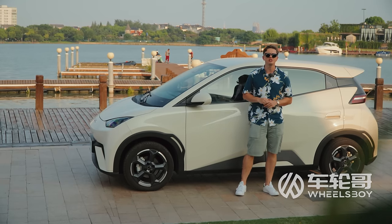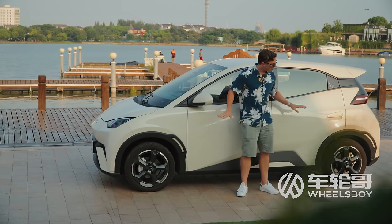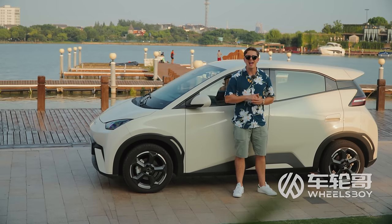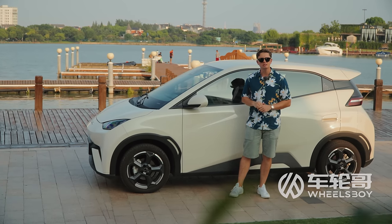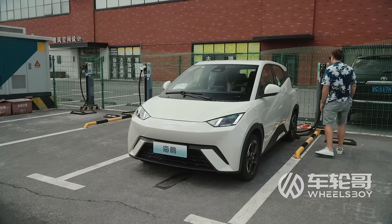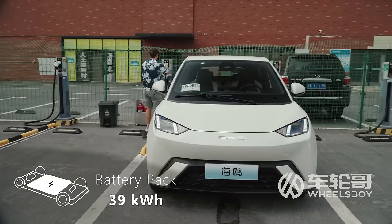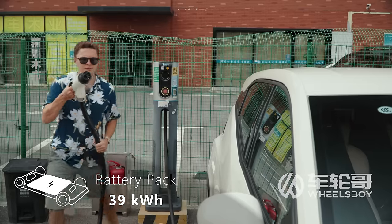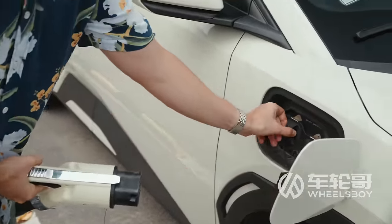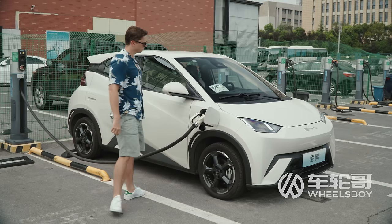Squeezed between those bumpers is either a 30 or 39 kilowatt-hour lithium iron phosphate blade battery pack. They deliver CLTC ranges of 305 and 405 kilometers respectively, and they both have fast charging — this thing can go from 20 to 80 percent in just about half an hour. You may have heard it'll be available with a sodium battery pack, and it will be — just not yet. The ranges on these lithium iron phosphate units turned out to be optimistic; I'd estimate real-world range on the larger pack to be closer to 300 kilometers. Still usable for such a small, cheap car, but it doesn't sound quite as impressive.